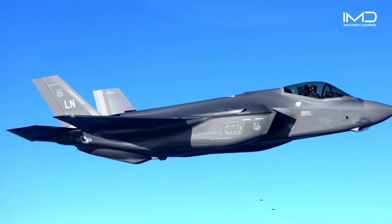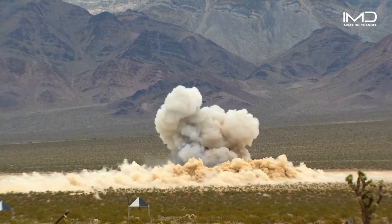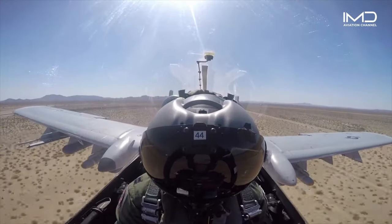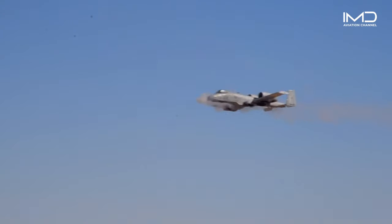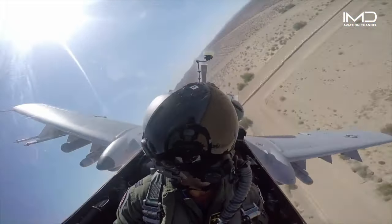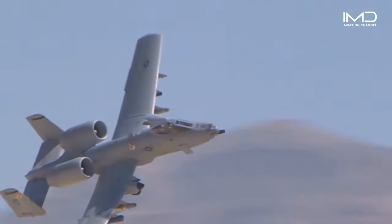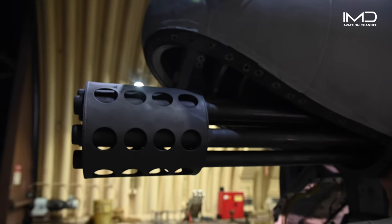In the evolving landscape of close air support, the A-10 Thunderbolt stands as a symbol of resilience, firepower, and unwavering support for ground forces. Its legacy, though facing retirement, remains etched in the annals of military history as a testament to unmatched dedication in the field of close air support.